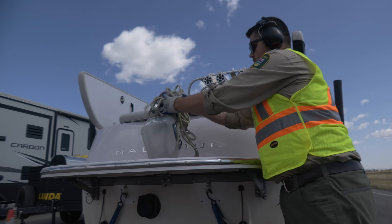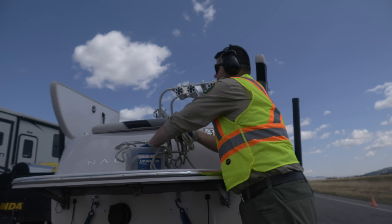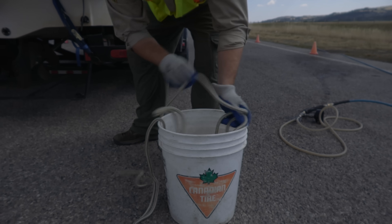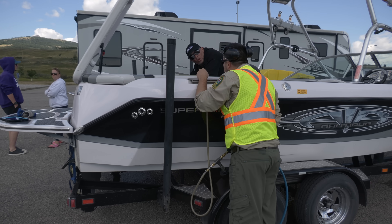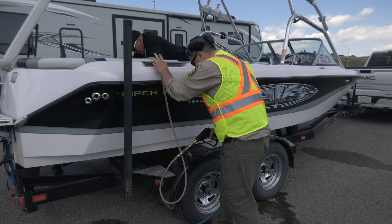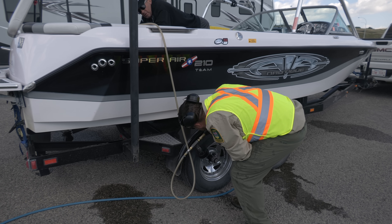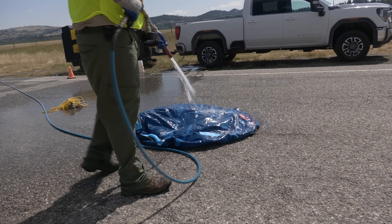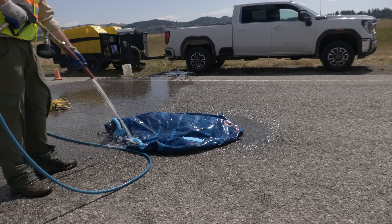Another misconception is around timelines, which is why we're strict about not giving them — it really depends on how you're bringing the boat in. We want it to leave clean, drain, dry. If you don't take good care of your boat or don't know the systems on it, that's more time-consuming. Our inspectors are subject matter experts, but it's hard when people don't know their boats. Another misconception is that paddle boards, canoes, kayaks, and inflatables don't need to stop — but they are still watercraft and they do need to stop. Anything that touches the water is required to stop.